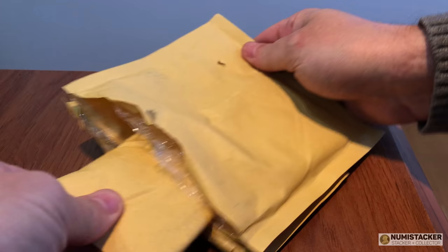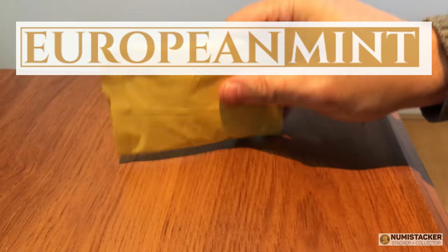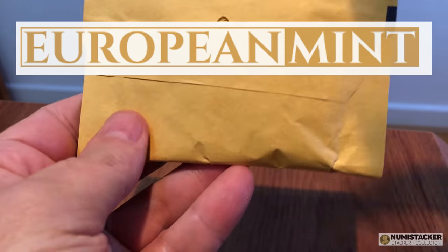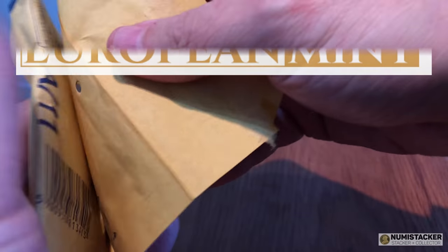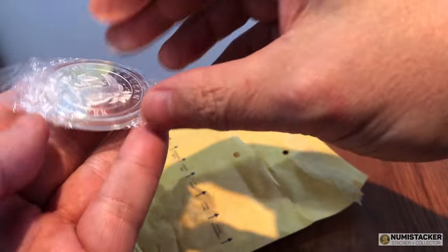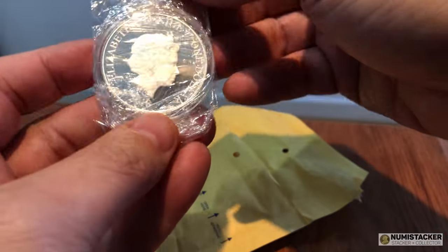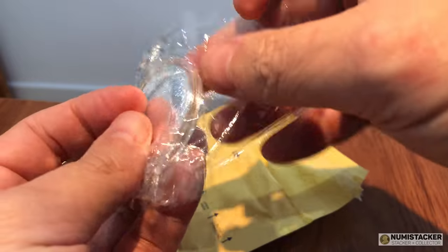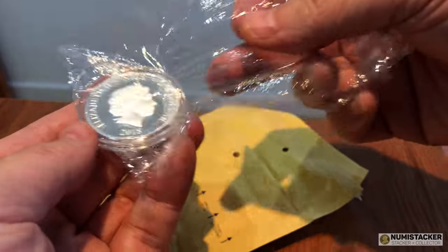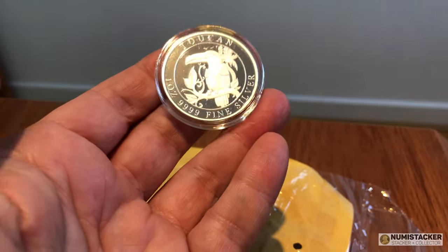This one is from the European Mint in Estonia — so like a lot of the European series, very high quality production. It's a proof coin, limited mintage, and it's the first in a series. Like all these things, getting in first is quite important. I don't know whether it's going to be a great success, but it's only been launched for a very short while and already it's pretty much a sellout with a few coins left on the market.